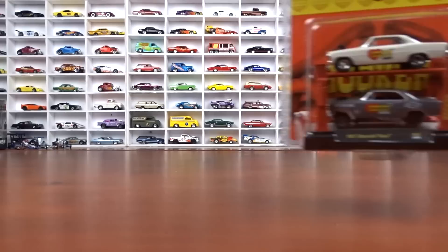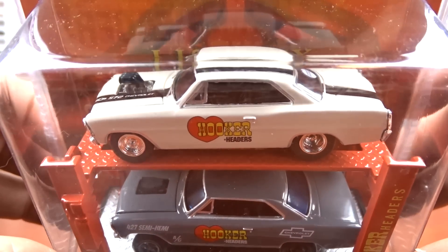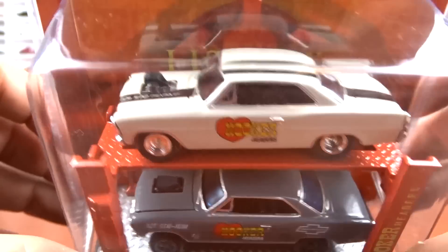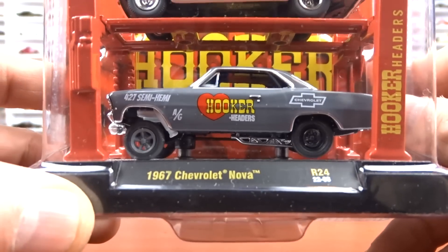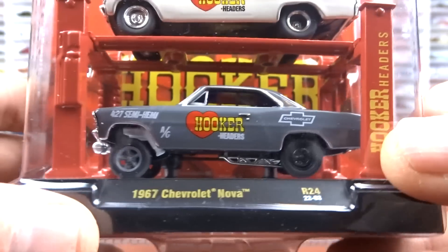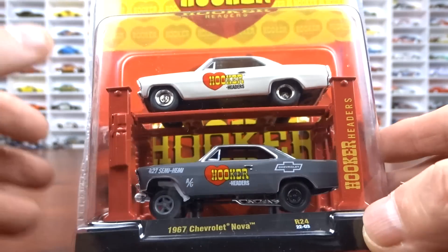I got a random act of kindness from George — he gave me this. I love Hooker Headers. It's a 1967 Chevy Nova, and those things are just awesome. It's kind of an off-white with black interior. It says 572 Chev on the hood. It's all tubbed out in the back. And there's the bottom one, which is a gasser, done in gray with the black interior. Just an awesome set. Thank you very much, George. I haven't seen the rest of this set yet, but I'm hoping to find it.